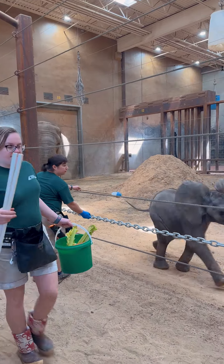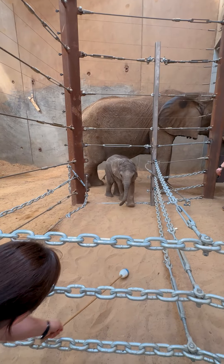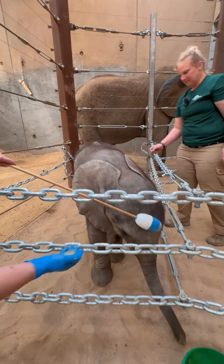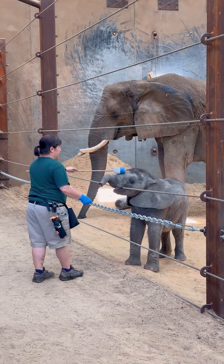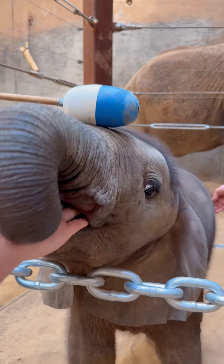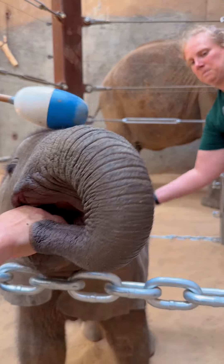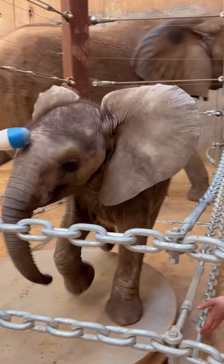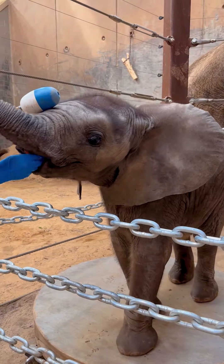Today we're doing a training session. We modified our baby creep so that we are no longer sharing space with Kirka, so it's more of a shoot now. We have a primary trainer, which is Crystal today, and she is rewarding Kirka for coming over and targeting. Our secondary trainer, which was me today, is working on tactile behaviors — just some husbandry behaviors that we're gonna need in the future.